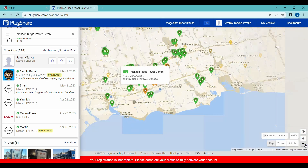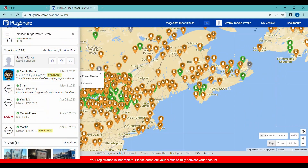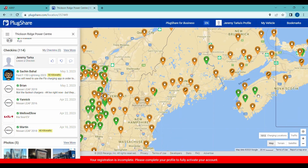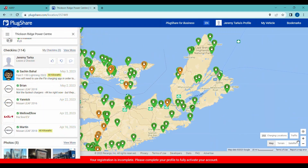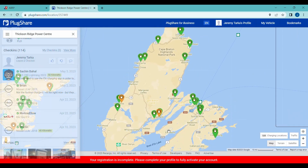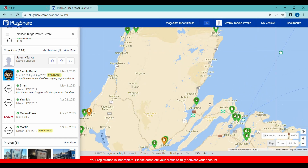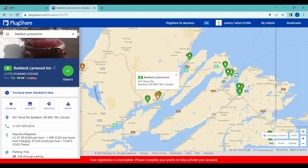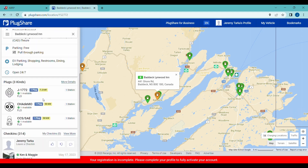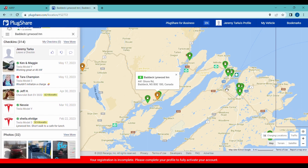I'm going to use an example on the map. We went on a trip out east last year and had to go to Cape Breton, which only has two chargers along the way at the time of this video. One of them was at the Baddeck Linwood Inn and that charger was out of service when we went on our trip — but we knew that beforehand because we looked up the charger's availability on PlugShare before we decided to go around there.